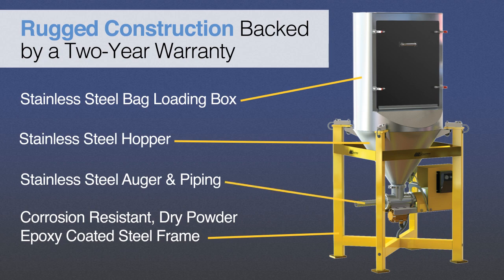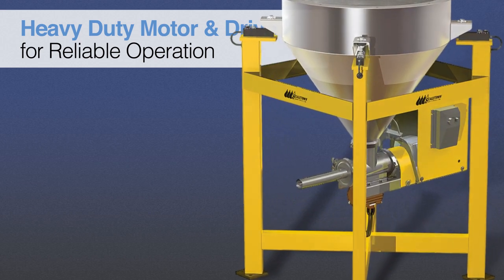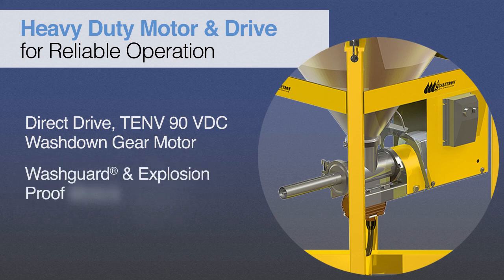The VMF28 Basic Unit employs a heavy-duty motor and direct-drive mechanism, featuring a variable-speed TENV 90-volt DC washdown gear motor with a quick-change auger assembly. Standard motors are available from one-eighth to one-quarter horsepower, while optional wash guard and explosion-proof motors are available from one-third to one horsepower.